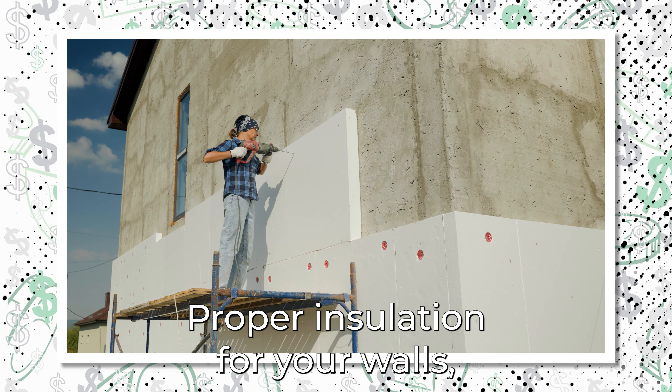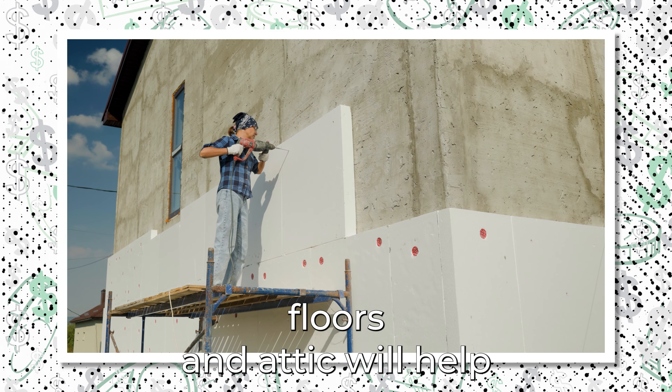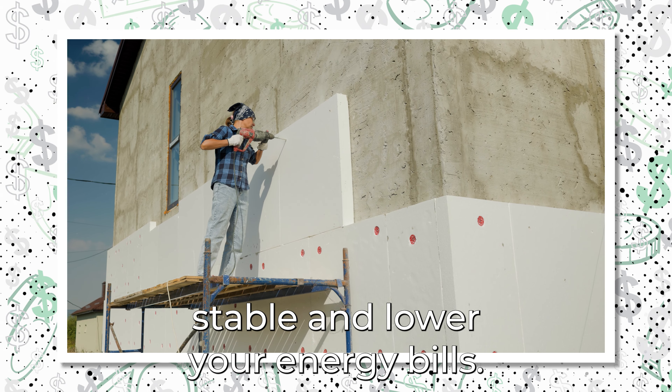Proper insulation for your walls, floors, and attic will help keep temperatures stable and lower your energy bills.